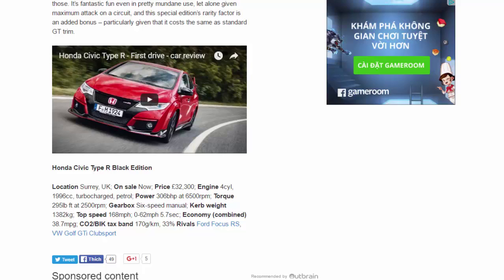Honda Civic Type R Black Edition. Location: Surrey, UK. On sale now. Price: £32,300. Engine: 4-cylinder, 1,996cc turbocharged petrol. Power: 306bhp at 6,500rpm. Torque: 295lb ft at 2,500rpm. Gearbox: 6-speed manual. Kerb weight: 1,382kg. Top speed: 168mph. 0–62mph: 5.7 seconds. Economy combined: 38.7mpg. CO2: 170g/km, tax band 33%. Rivals: Ford Focus RS, VW Golf GTI Club Sport S.